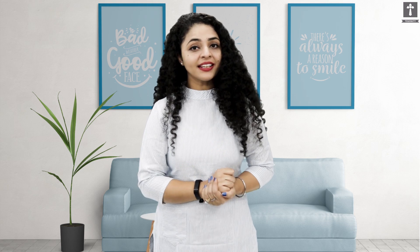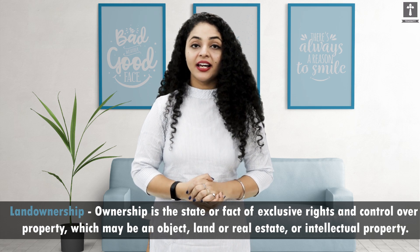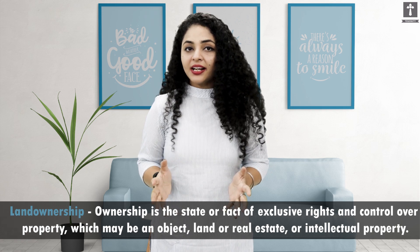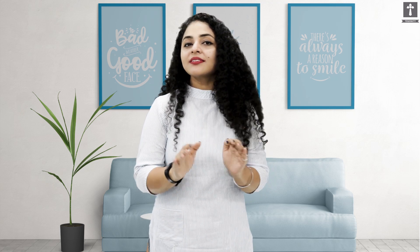The third point to focus on is Land Ownership. If you are dealing with a company or developer, you must check that the land you are purchasing is in the owner's name or the farmer's name. If you are dealing with a company without verifying this, you could end up making a wrong investment.